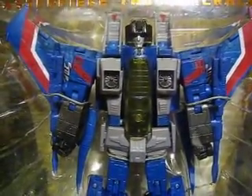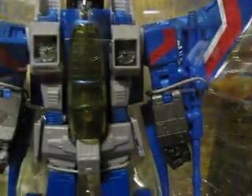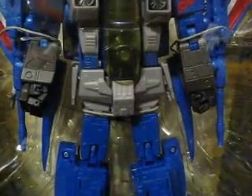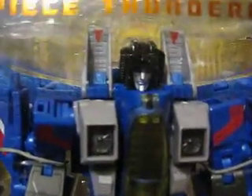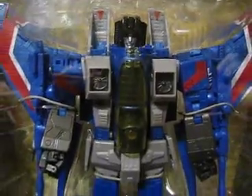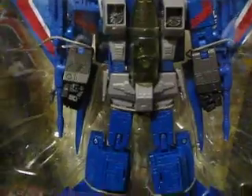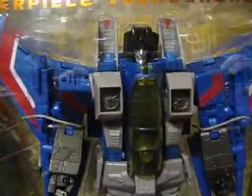I actually got two of these, and the other one has another same problem with the face. On the right side of his face there's a little bit of frayed edges. I'd concentrate on looking at his face — if you don't really mind, fine, but for me that's one of the most important areas. So I'm probably going to try to hunt down another one and see if they have the same kind of problems, but I'm pretty sure there are some clean ones out there.